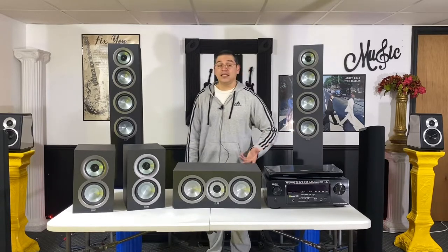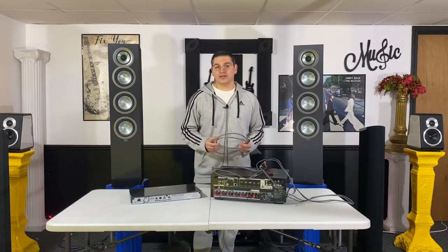You're also going to need either a TV or monitor, or a projector with a projector screen — that'll be covered in a later video. Now, you might be thinking: can I still have home theater if I don't have five speakers?